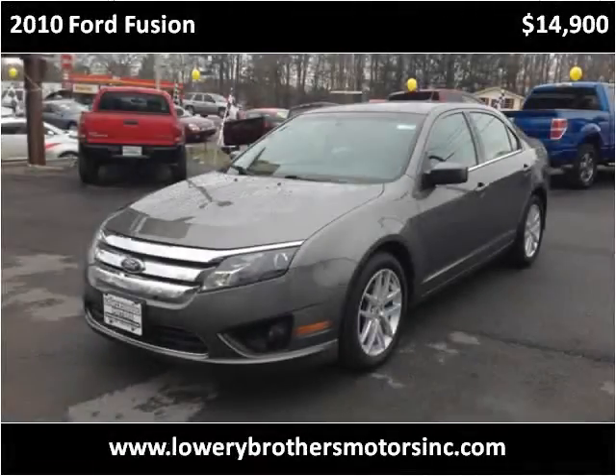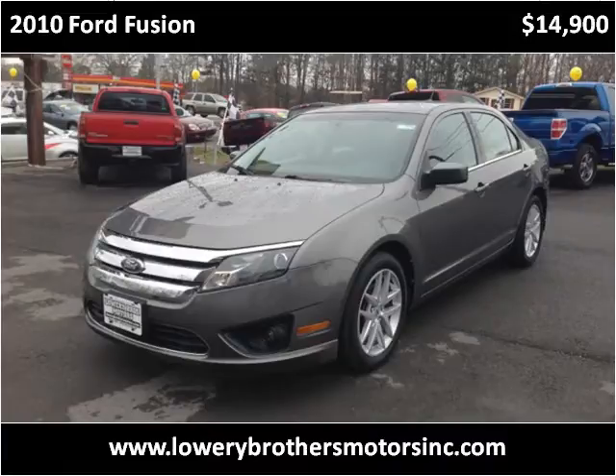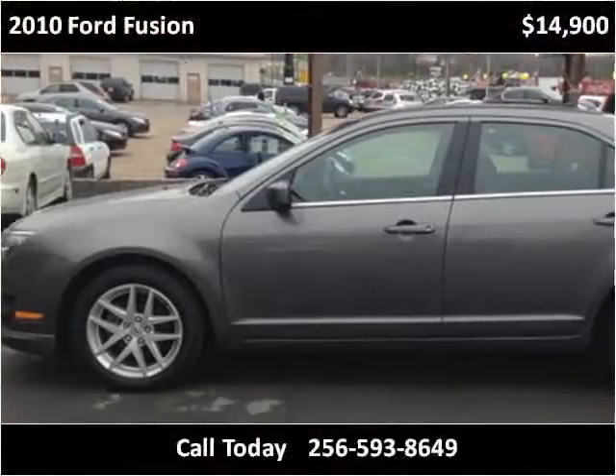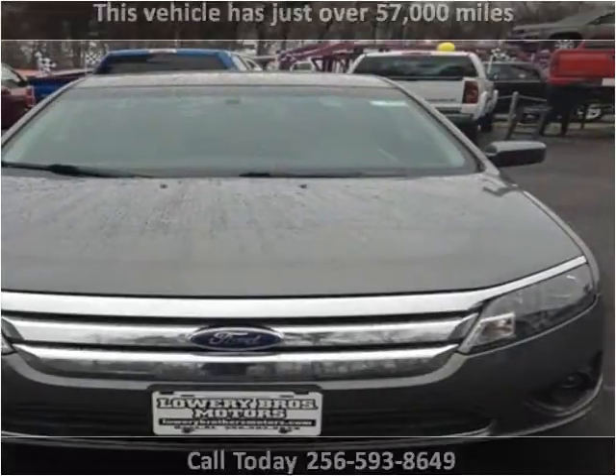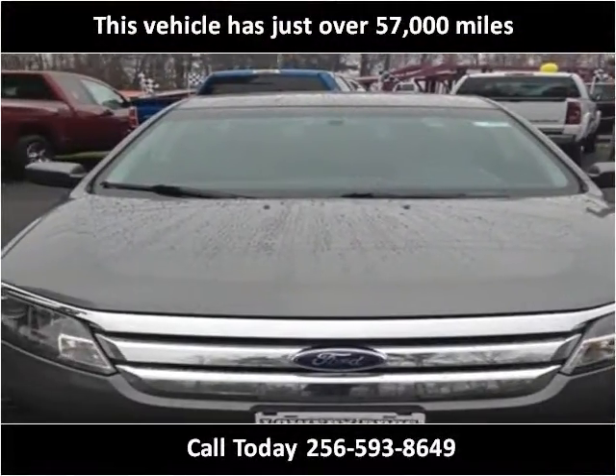This 2010 Ford Fusion is available from Lowry Brothers Motors. This vehicle has just over 57,000 miles.